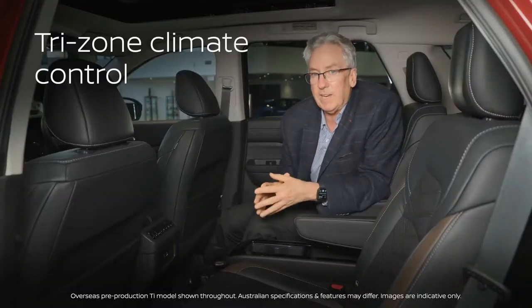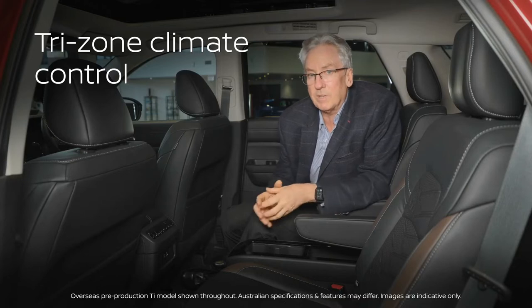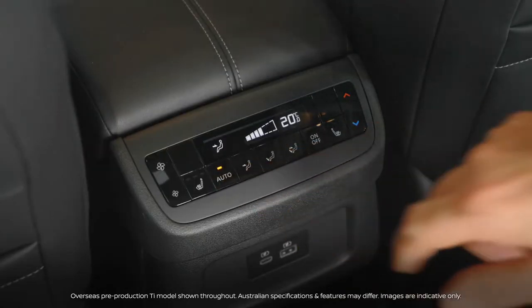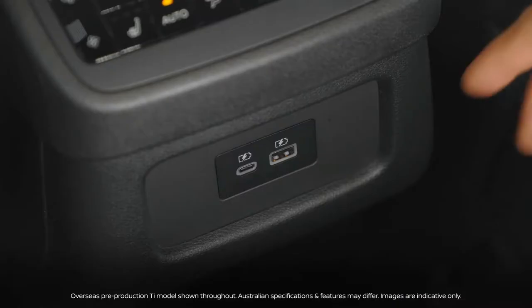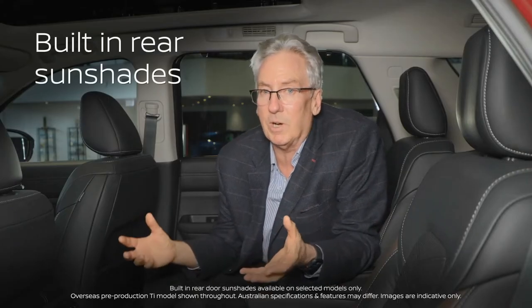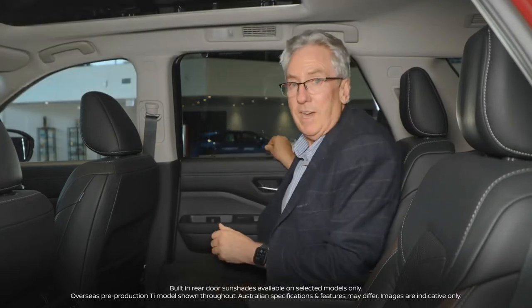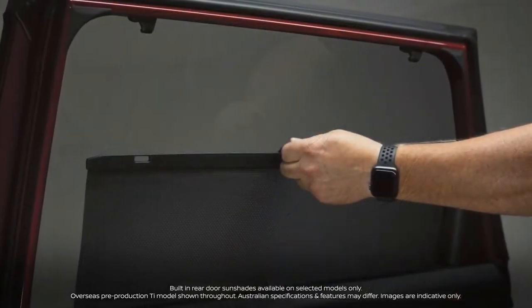Something else that we have in Pathfinder is tri-zone climate control. Some of the controls are in fact just in the center section. Underneath our climate control settings we have USB-A and of course a USB-C. In the middle of summer the last thing you want is to have that hot sun coming in, so we also have manually adjustable sun shades.